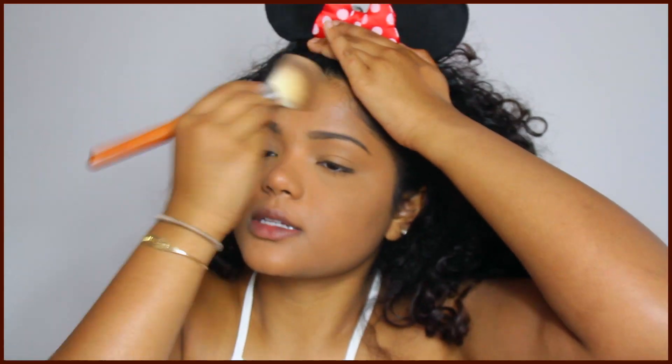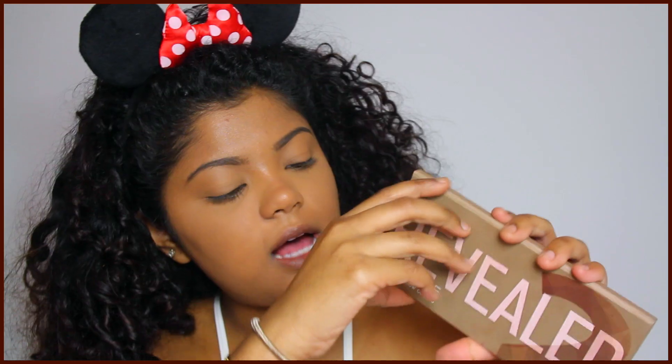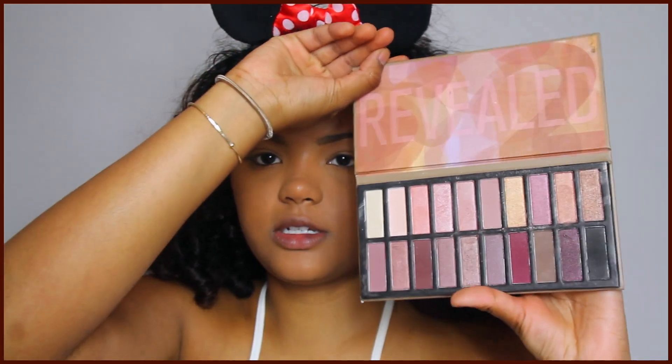I'm really liking these brushes — the most flawless face I've had in a while! Now that your face is set, we're moving on to eyeshadow. Today I'm using the Reveal palette — it has really beautiful colors. Taking the small crease brush, I'm going to take this color and put it on my outer corner, sculpting out my crease.